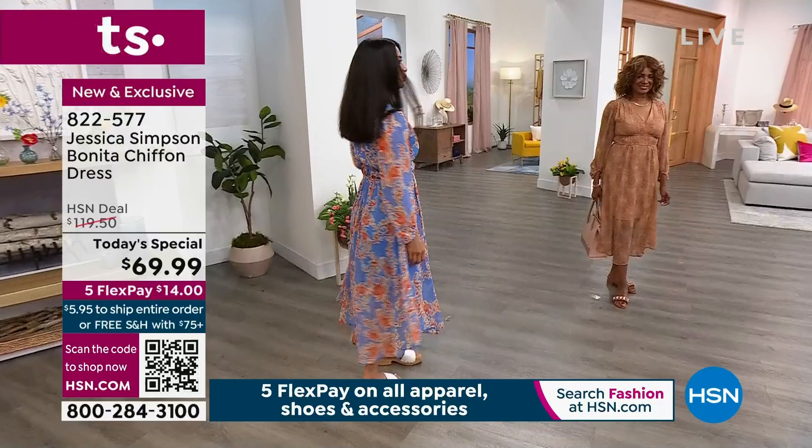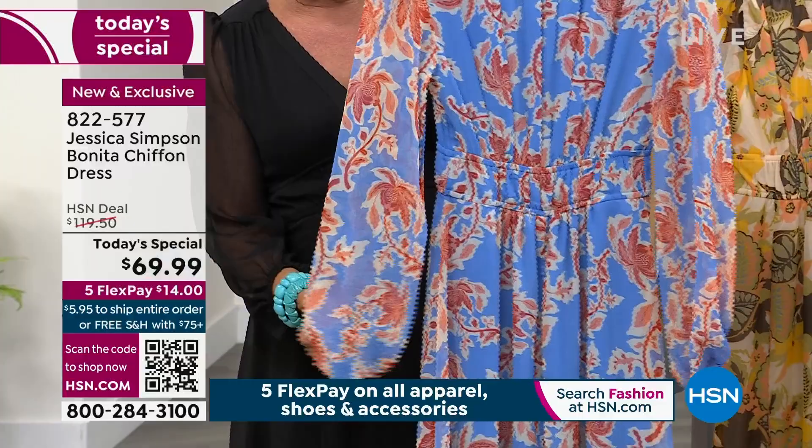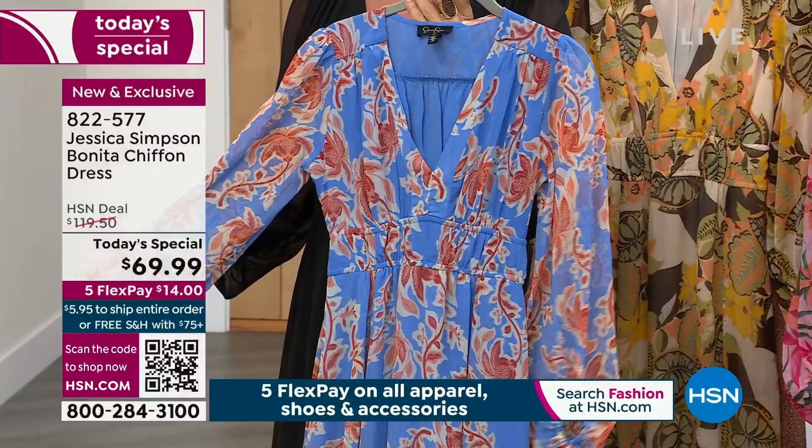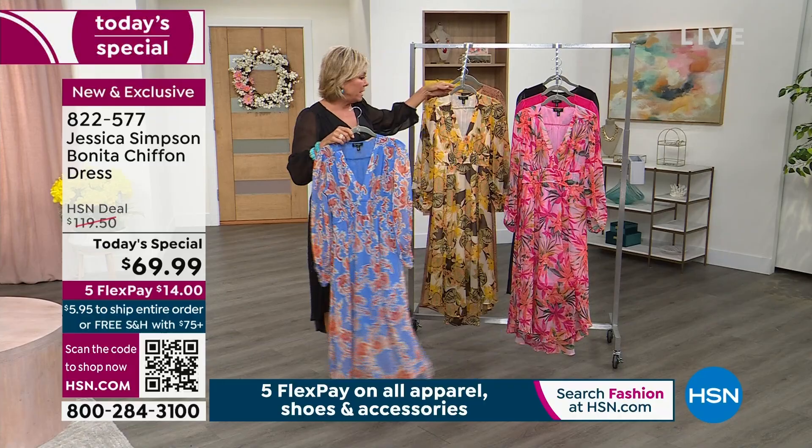Let me go through the sizes once again. We'll be joined momentarily by Jessica and her mom — we're getting them all queued up on Skype out in California. If you love this soft background of blue, this one's called Defined Botanicals. We have extra small through 3X. By the way, it's machine wash — you don't have to special-care for this at all.